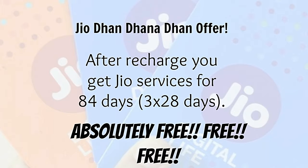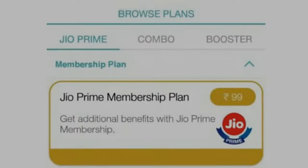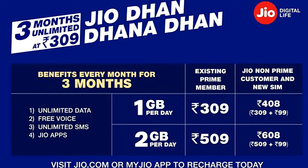After recharge, you get the free Jio service for 84 days, that is 3 into 28 days. The rates are just marginally more than the original recharge values of Rs.303 for 1 GB data per day and Rs.499 for 2 GB data per day. The offer is great, but it's not fair enough to JioPrime members because all privileges extended to JioPrime users are now gone.